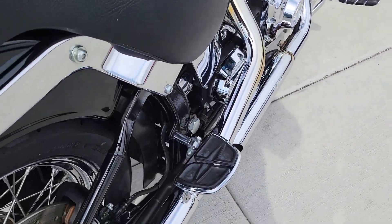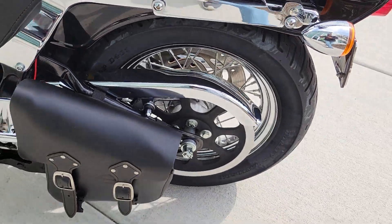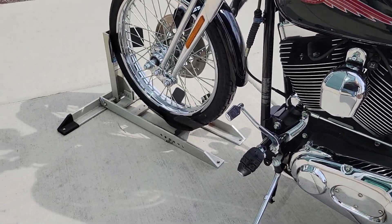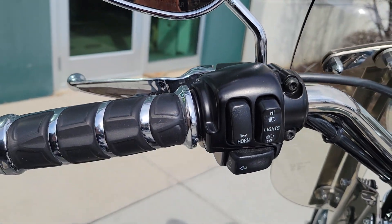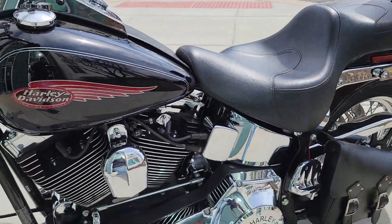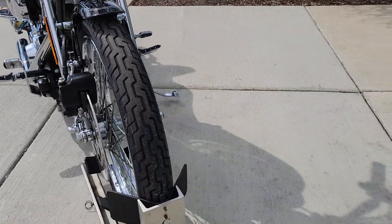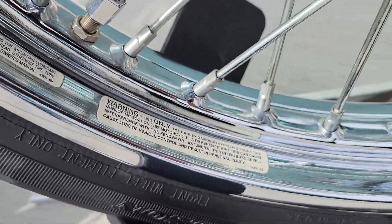Upgraded footrests. Very clean. Three oil changes done on it, fresh fluids, a good set of tires. Still have the stickers on the rims.